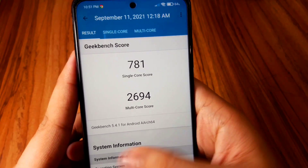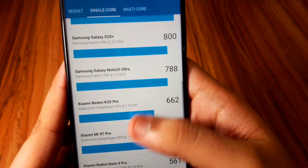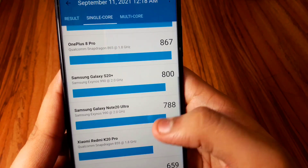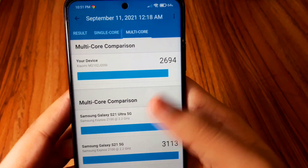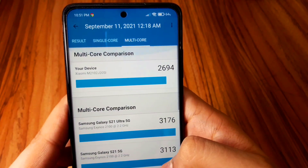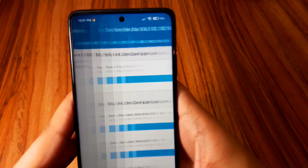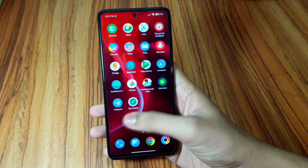In the benchmark history from September 11th, the single-core score is 781 and multi-core is 2694. You can compare it to the Note 20 Ultra — my phone is only about seven scores below the Note 20 Ultra in single-core, and actually beats it in multi-core, where the Note 20 scores 2628 versus this one's 2694. Really impressive.